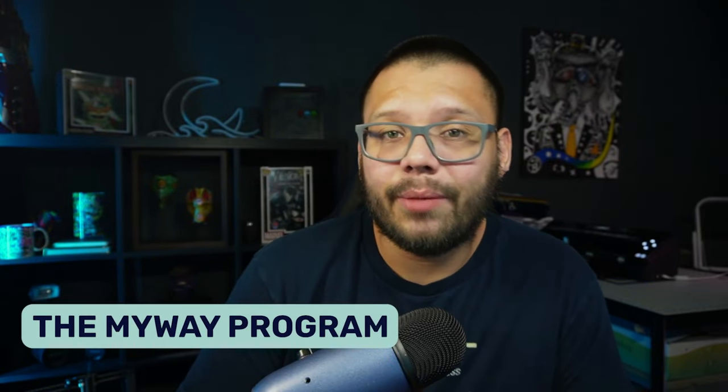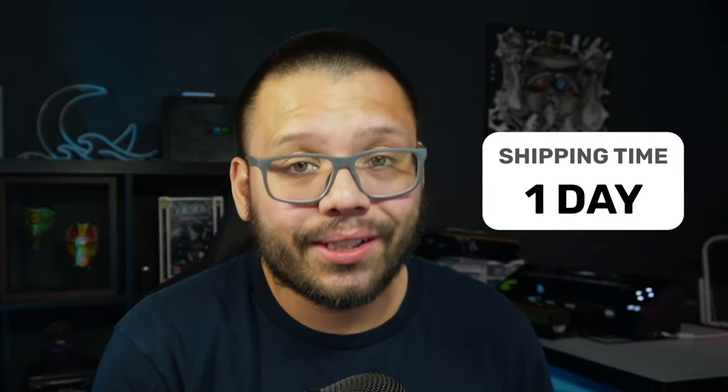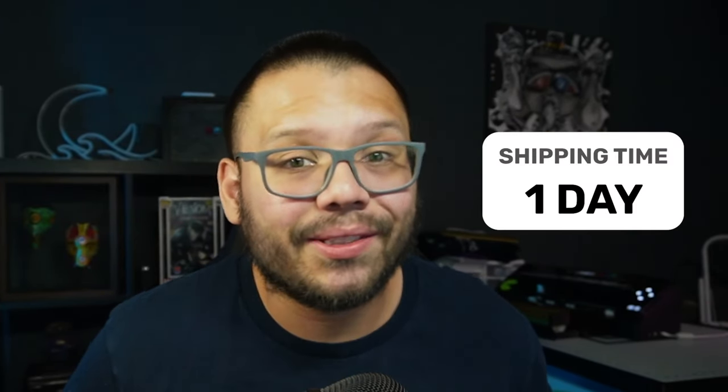Next up we have Wayfair, an amazing choice especially if you're in the home niche — home goods, home and garden, anything for around the house. Wayfair has over 14 million different products, which is a massive selection. They also have the My Way program starting at $29.99 a month, which gives you one-day shipping — a huge advantage when selling home goods and bigger ticket items.